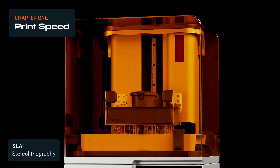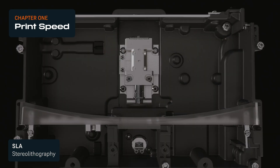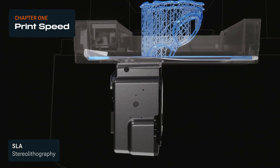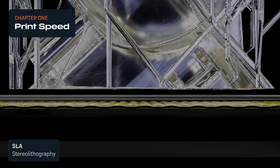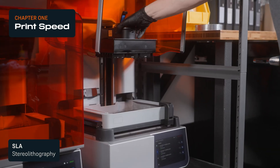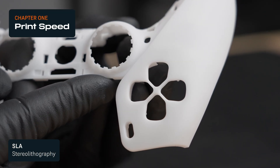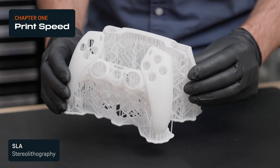Different types of SLA 3D printers have considerably different print speeds. The laser in laser-based SLA printers has to travel across each layer's build plane to cure the resin, which means that it's slower for bigger batches of parts. On the other hand, MSLA and DLP printers expose the entire layer at once, so print times are fairly consistent even when builds are densely packed with parts. This means MSLA and DLP printers can print both individual parts and batches of parts extremely quickly.